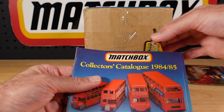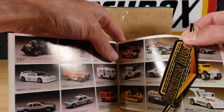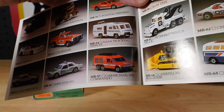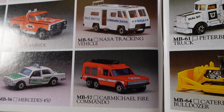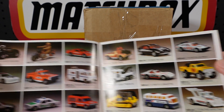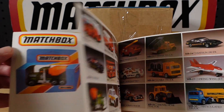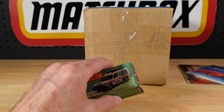I think what might be in this box is the variant and I did bookmark this one. There she blows — the Carmichael Fire Commando. How good are you seeing that? A bit of glare there? There's a lot of stuff in here — a lot of stuff yet to find and collect. But yeah, no further ado.